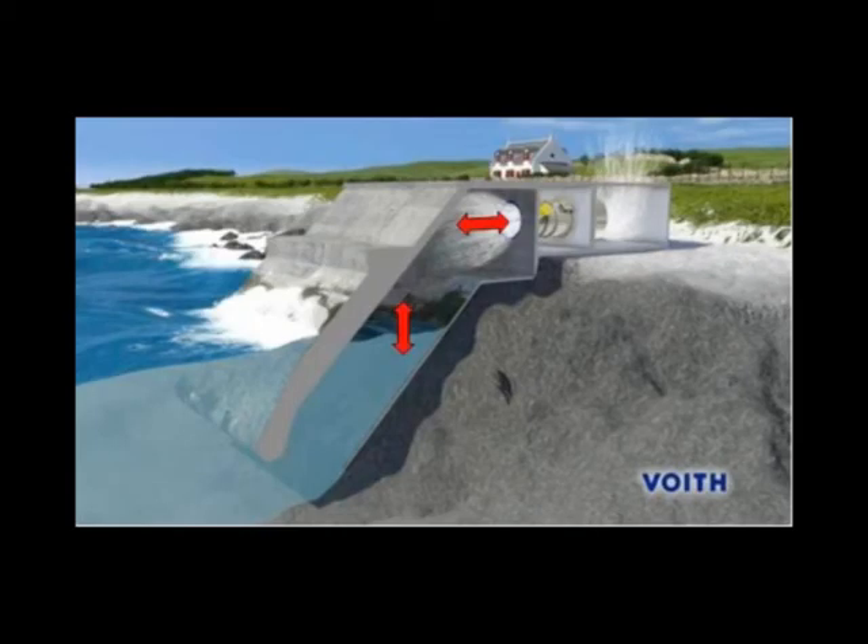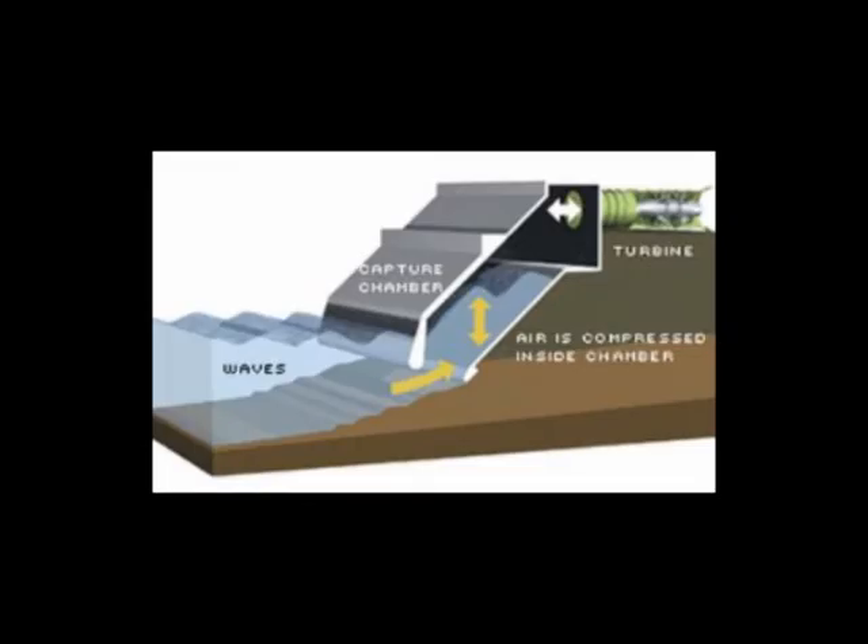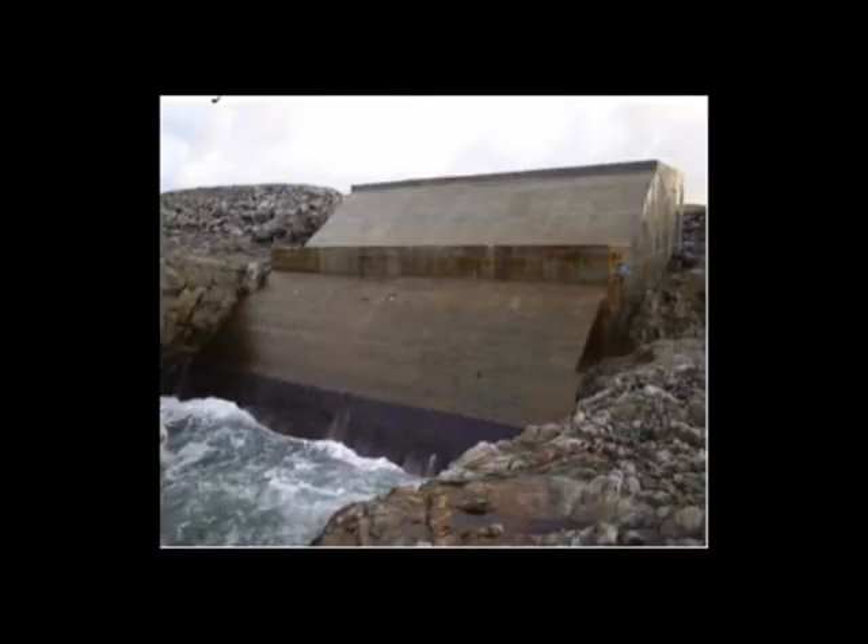Wave energy. A fixed method of harnessing wave energy is the Limpet. This method works by waves flowing into a column filled with air. As the waves flow in and out of the column, the water pushes the air in and out of a turbine. As the air moves, it drives the turbine. The turbine is connected to the generator, which produces electricity. As the generator is connected to the land, this is a fixed method.